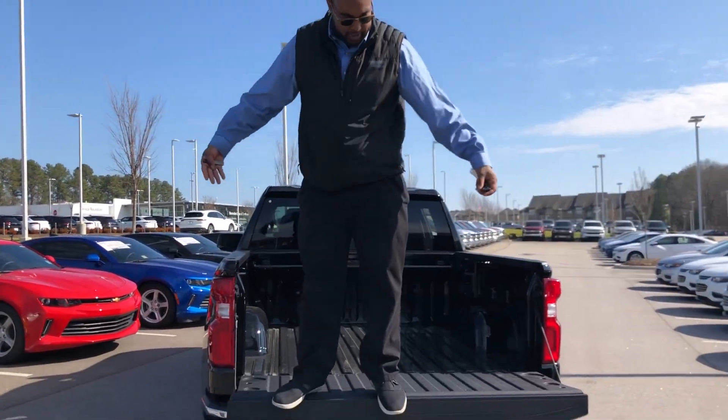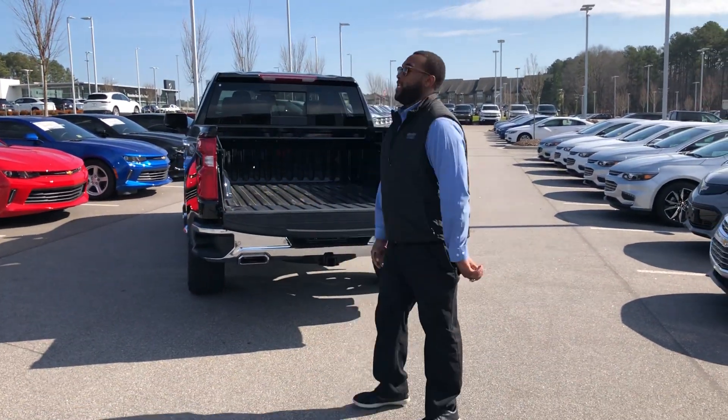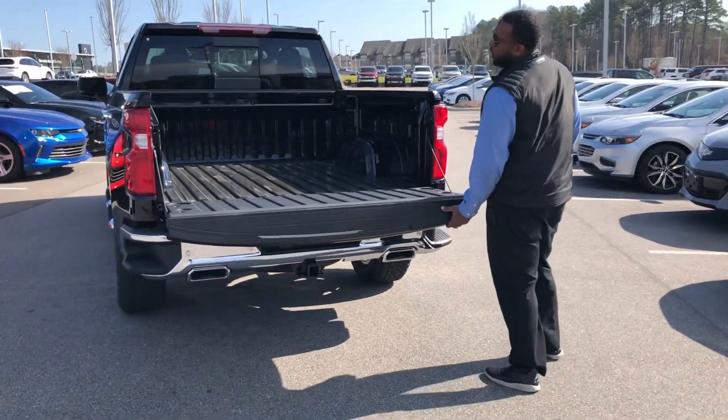Click twice and the tailgate comes right down. I'm 200-something pounds and look at this — very lightweight. Most everything that has a hinge on this vehicle is aluminum, and it is great.